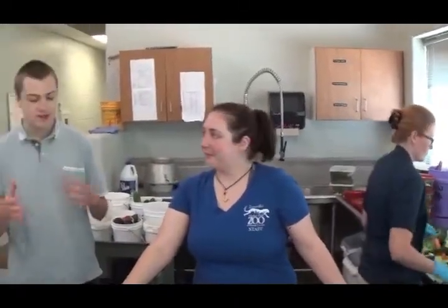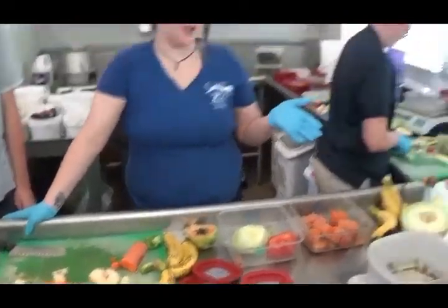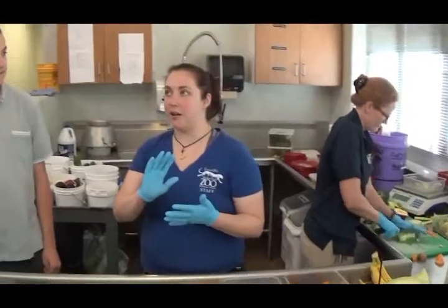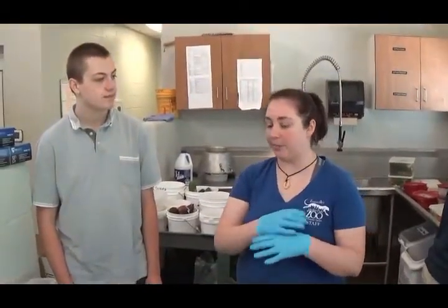Now we're here in the commissary with Nora and Gail. So right now we are making diets for our animals in the collection. Gail over here is working on our larger mammal diet book, and that contains monkeys, our porcupines, bears, binturongs, and other mammalian animals.